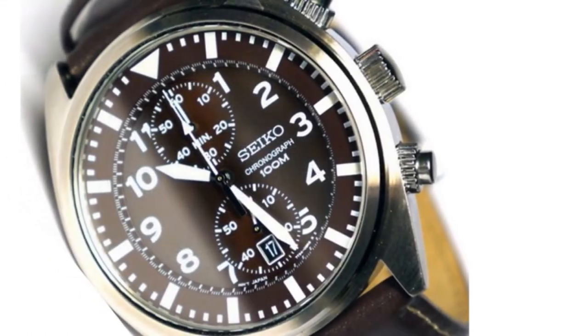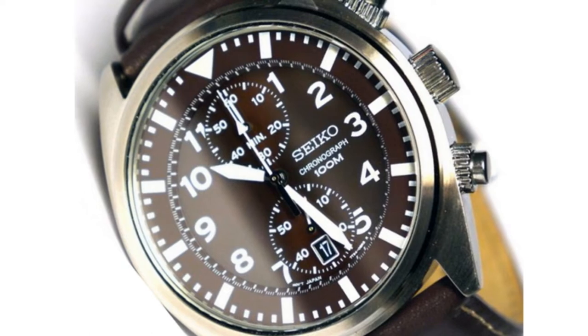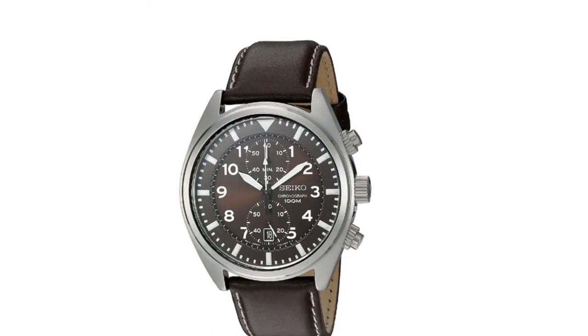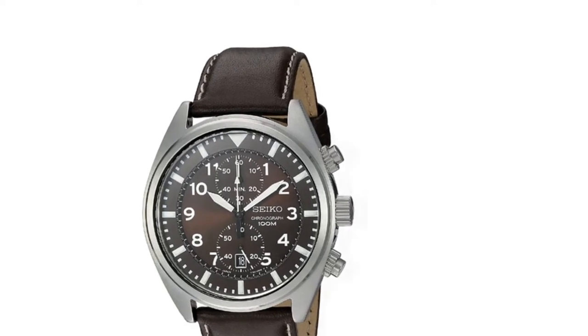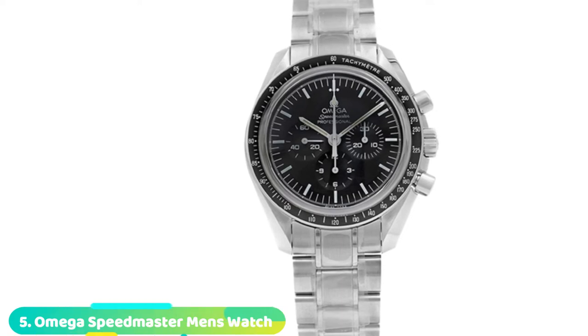Unlike the Casio MC100H, this watch comes with a high-quality leather band that feels smooth on the skin. It's also water-resistant, and you can easily read the hour hands and markers at night thanks to their luminosity. The SNN241 is one of the best chronographs that suits multiple dress styles and occasions — you can never go wrong with it.